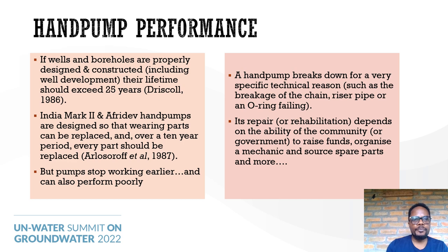If wells and boreholes are properly designed and constructed, they should last their full lifetime, which should exceed 25 years. For instance, India Mark 2 and AfriDev hand pumps are designed so that fast-wearing parts can be replaced, and over a period of 10 to 15 years the whole pump should be replaced. However, we have seen pumps stop working earlier and perform poorly. A hand pump normally breaks down for a very specific technical reason, such as breakage of a chain, rising main pipes, or other parts like O-rings and centralizers.